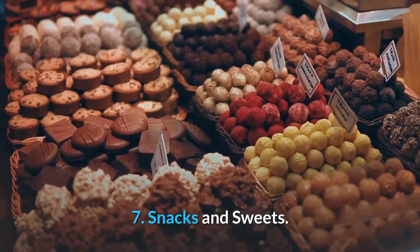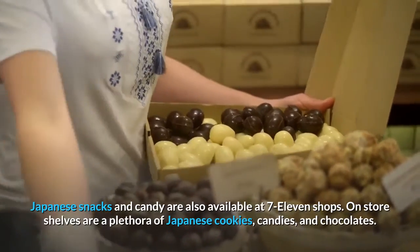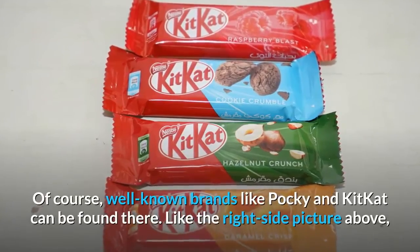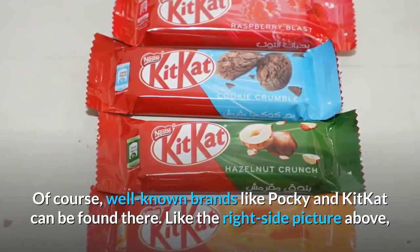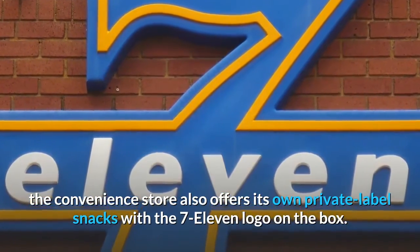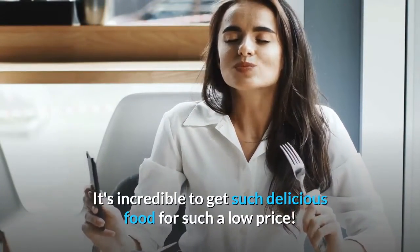Number 7: Snacks and sweets. Japanese snacks and candy are also available at 7-11 shops. On store shelves are a plethora of Japanese cookies, candies, and chocolates. Well-known brands like Pocky and KitKat can be found there. The convenience store also offers its own private label snacks with the 7-11 logo on the box. It's incredible to get such delicious food for such a low price.